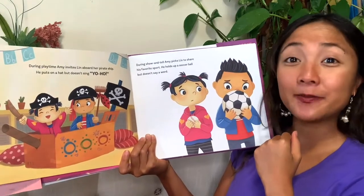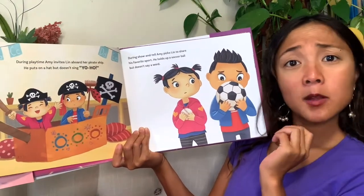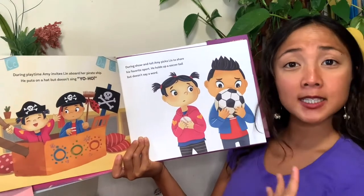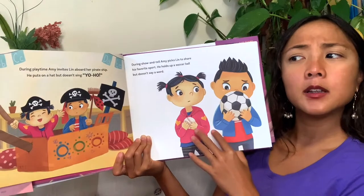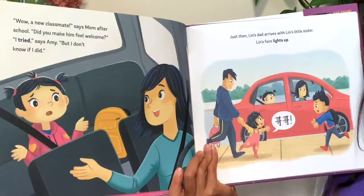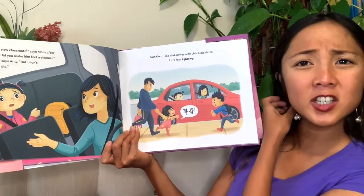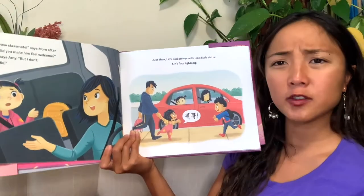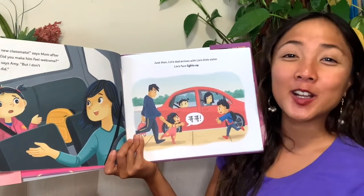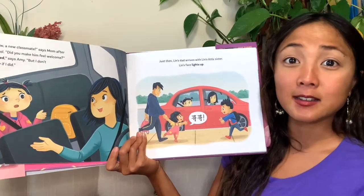During show and tell, Amy picks Lynn to share his favorite sport. He holds up a soccer ball but doesn't say a word. It sounds like he has things to share — he wants to participate, but is having a hard time speaking. After school, 'A new classmate,' says mom. 'Did you make him feel welcome?' 'I tried,' says Amy, 'but I don't know if I did.' She included him in games and asked him questions, but he never really said anything, so she's not sure.